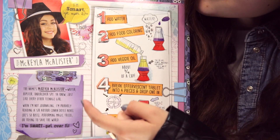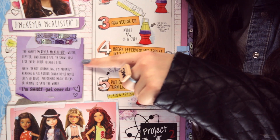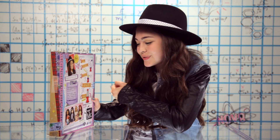Let's see what it says about me. So the name's Mikaela McAllister — writer, hipster, undercover spy, you know, just like every other teenage girl. When I'm not journaling I'm probably reading a Sir Arthur Conan Doyle novel — he's so boss — performing magic tricks, or trying to save the world. I'm smart, get over it.